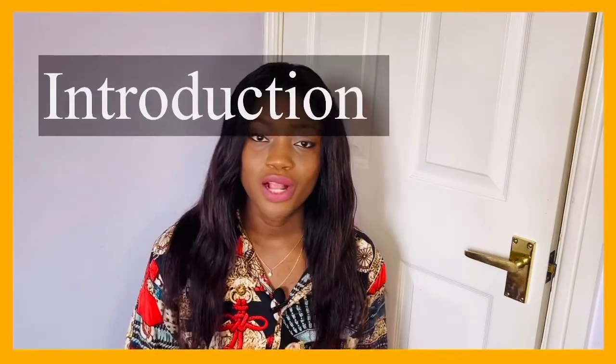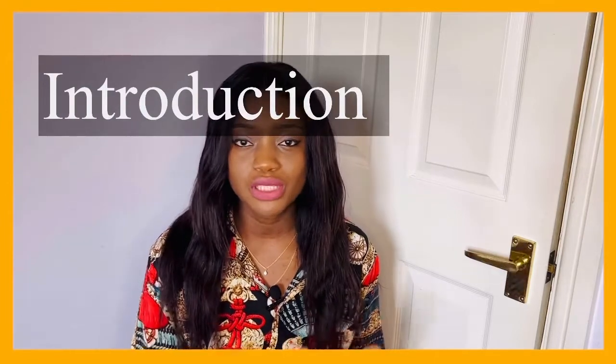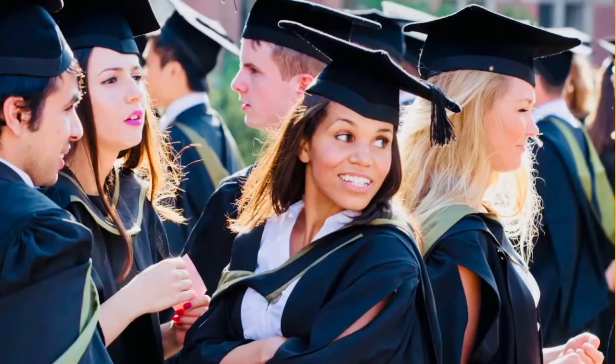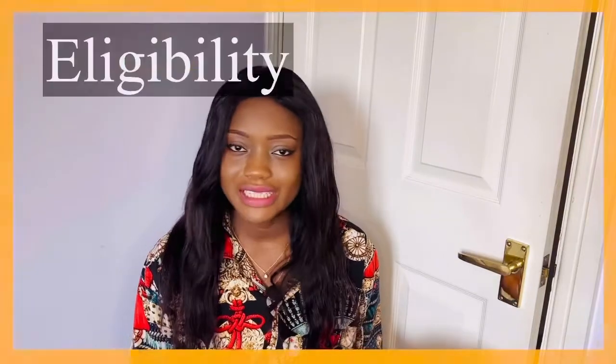The graduate visa, also known as the post-study work visa, allows international students to stay in the UK for two or three years after successfully completing their course. For those who did a bachelor's or master's programme, they are allowed to stay for two years. For those who completed a PhD or other doctoral qualification, they can stay for three years.